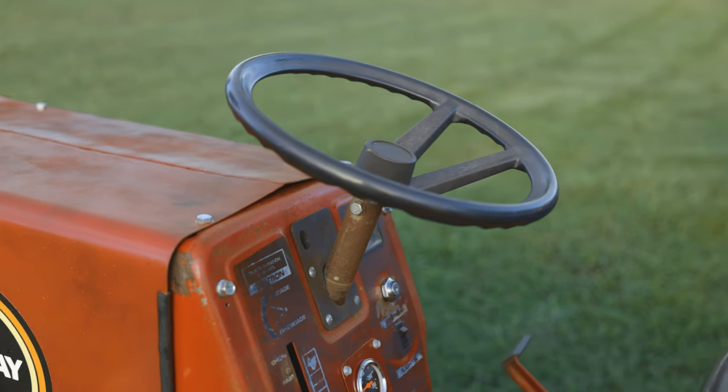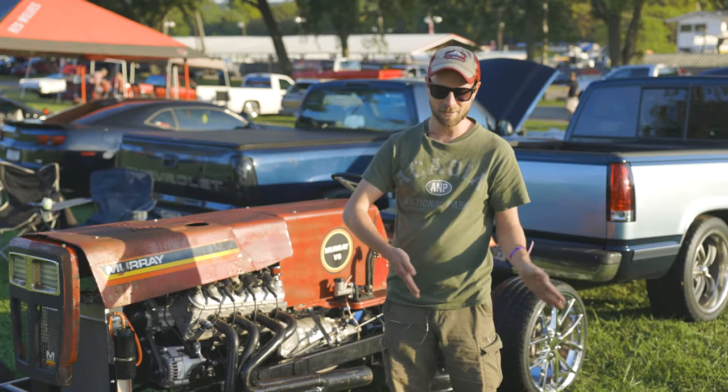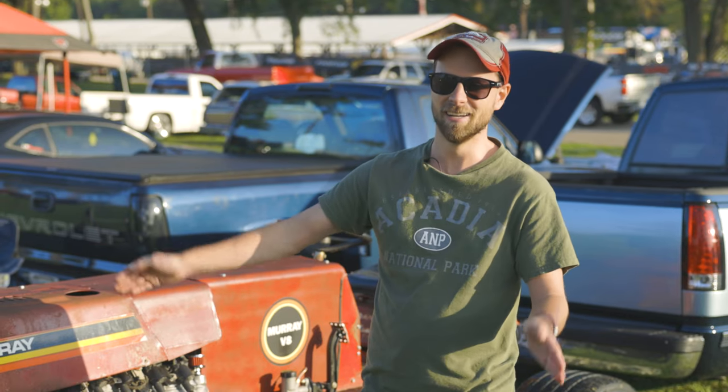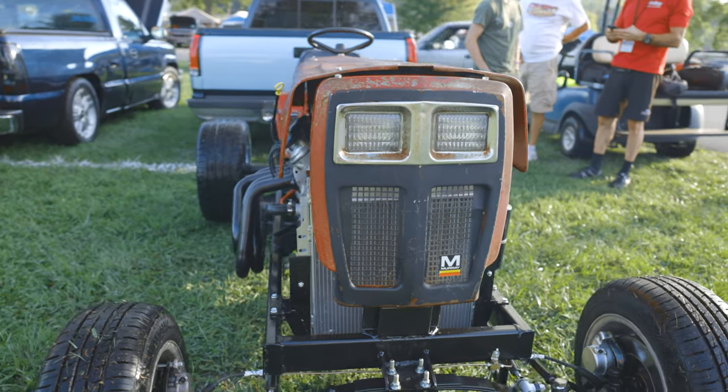Me and my dad were sitting there scratching our heads and we're like, well, we got a lawnmower, got an LS, let's try to build one. So over the course of a year we've been working on this thing, and all with glory.